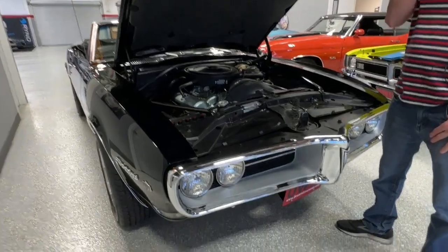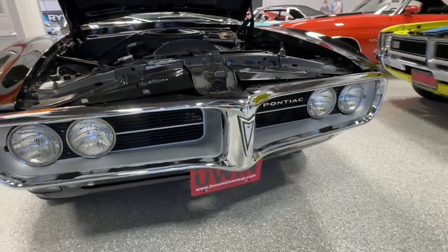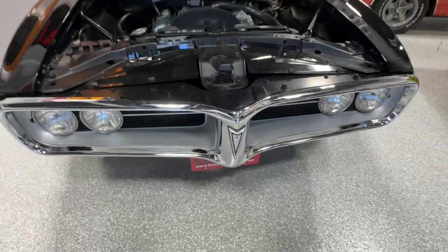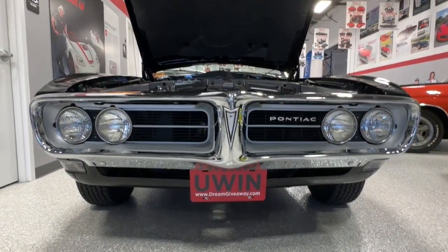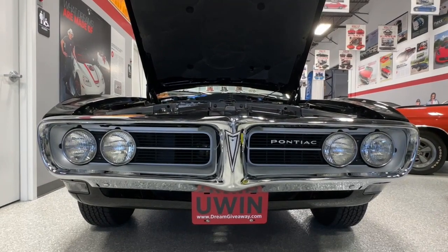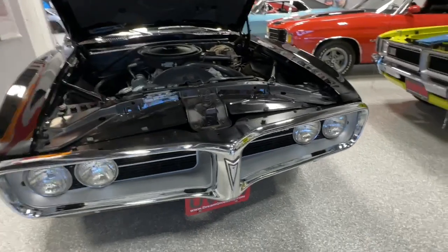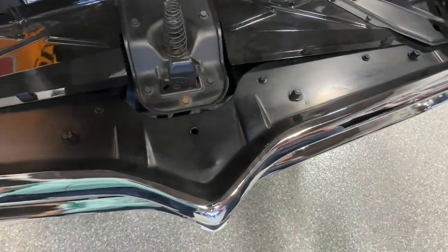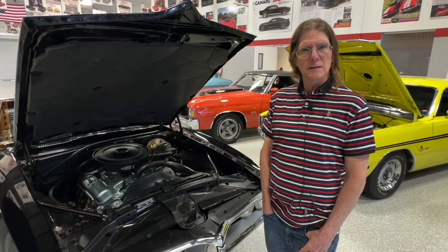Chris, talk about this front end and the way it looks — it almost looks like it's got a beak. It does. You could say does it look like a bird beak? That's actually a common Pontiac theme throughout the 60s, not just on the Firebird. The GTO, even though the GTO nose is a polyurethane nose, still has that kind of beak-looking design on there.